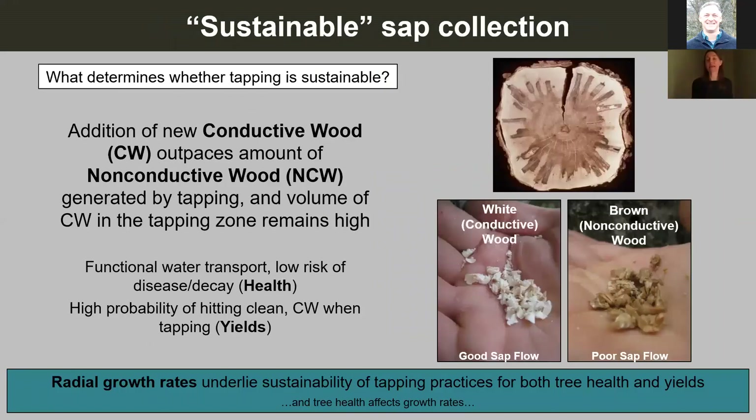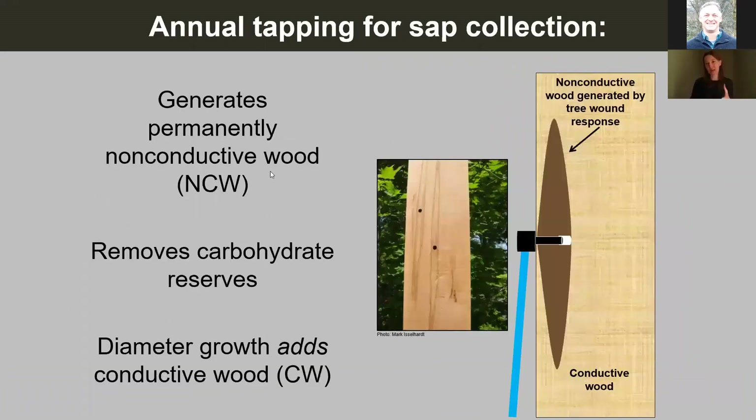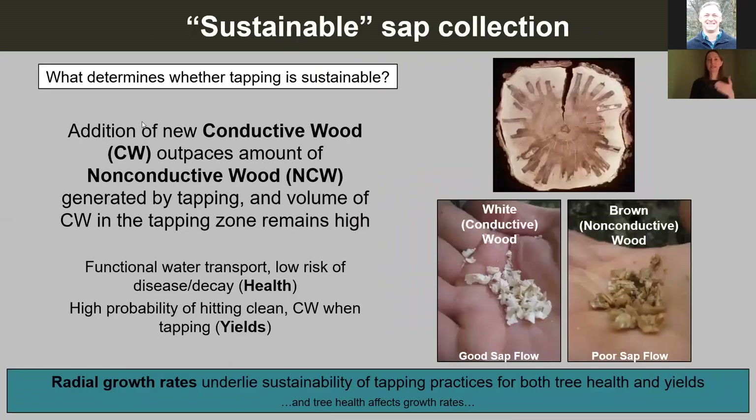We also know that we're removing a portion of the tree's sugar or carbohydrate reserves, but there's also the putting back. The tree will replenish some of those carbohydrate reserves through photosynthesis during the growing season, and the tree will add new conductive wood to the tapping zone each year during its radial growth. So it's kind of a balance of taking away and putting back. The big topic tonight is sustainability.